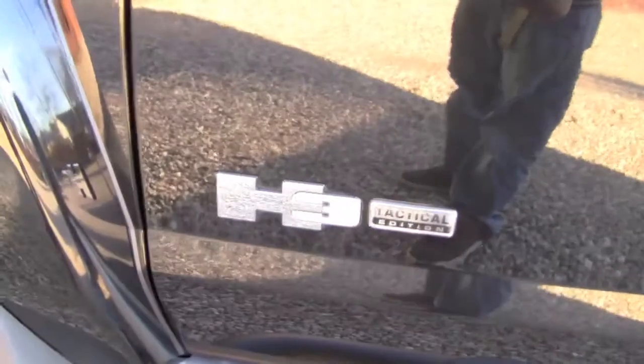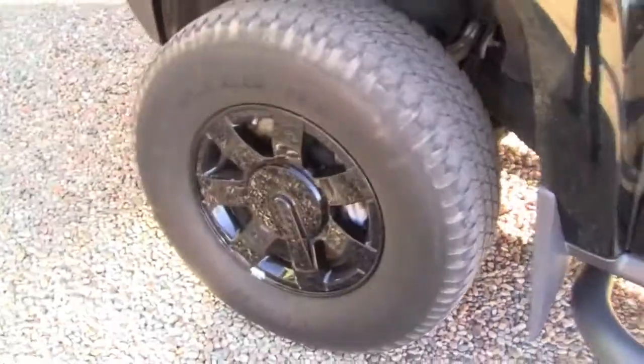Especially the tactical, just because it comes with the rims, the grill — everything's black.